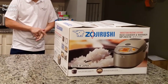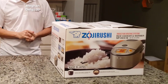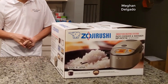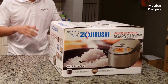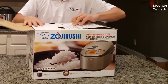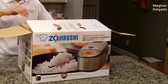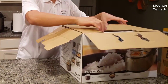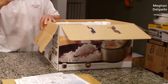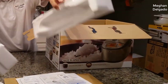Hey guys, how's it going? Today I want to do just kind of a quick review on the Zojirushi induction heating pressure cooker. The model number is NP-NVC10. I hadn't seen too many reviews on this rice cooker, and I found a pretty good deal on it — I'll put a link in the description below so you guys can check that out if you're interested in picking one up.